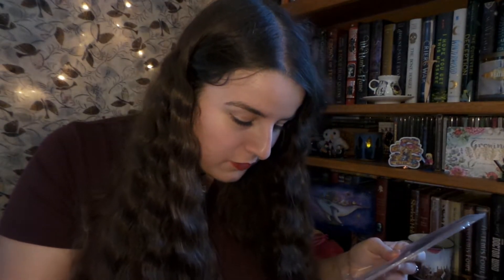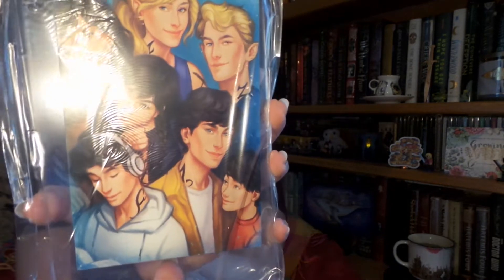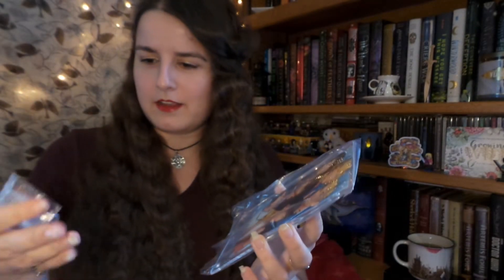Up next we have what looks like a little photo album with a stand, and I think this is the Blackthorn family from Shadowhunters. That is very neat, and I can't wait to put that together, but I think it might take a while so I will do that later.